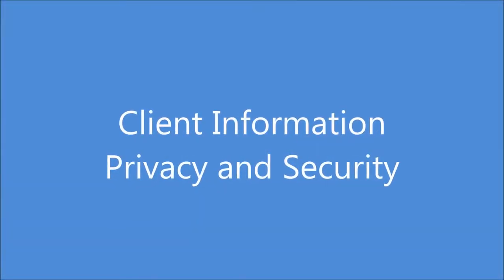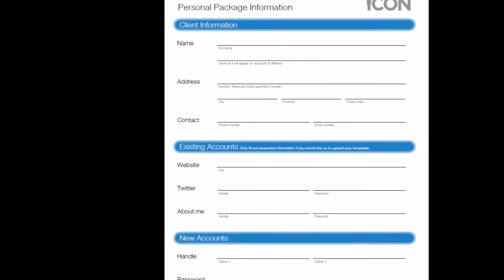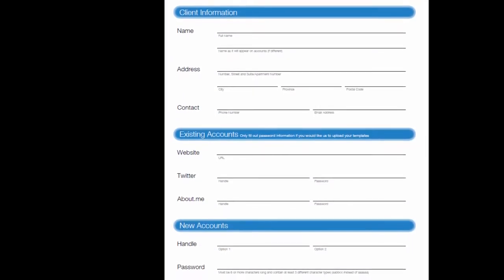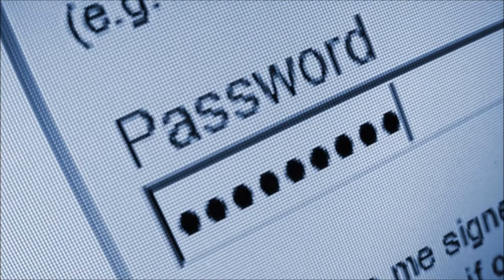When you sign up for your package, you are provided with a client information form. The form asks you some questions relevant to your new and existing social media accounts. If you do not have accounts, then you are asked to choose account names and passwords, which are used to set up your new accounts.